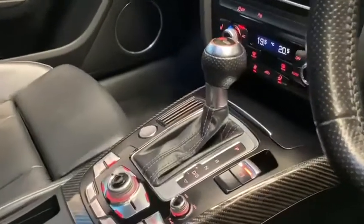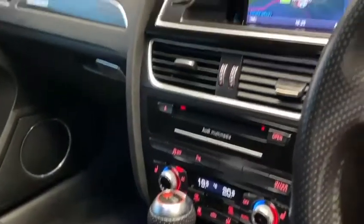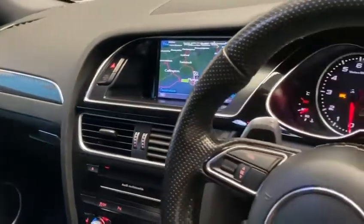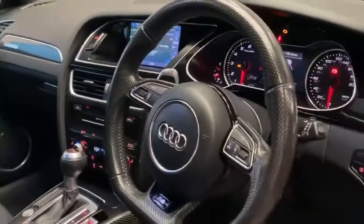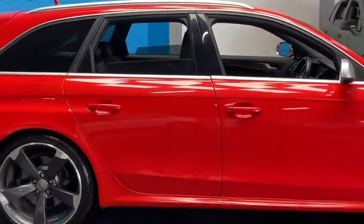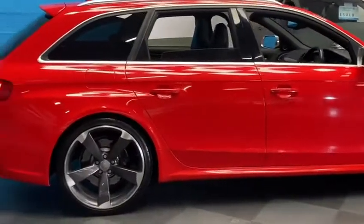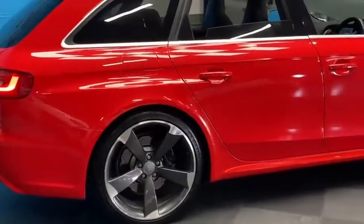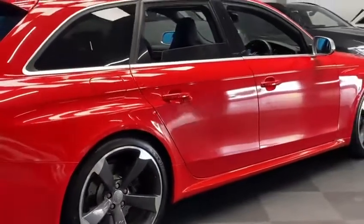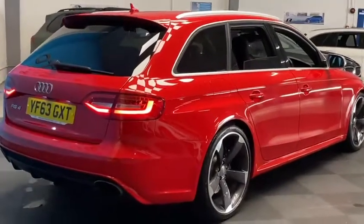Satellite navigation, S-Tronic automatic gearbox, dual zone climate control, adaptive cruise control, advanced key, dark and tinted windows at the rear, upgraded 19-inch rotor arm alloys, and LED rear taillights.